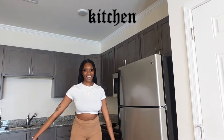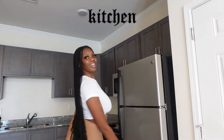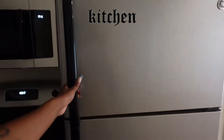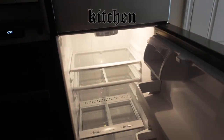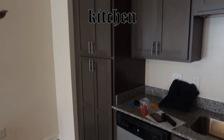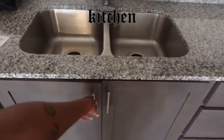When you walk in, this is the door obviously, and then come to the right and you have your kitchen. So this is the kitchen — you walk in and this is the fridge, this is the stove and the microwave.